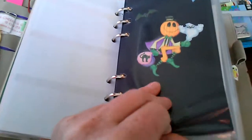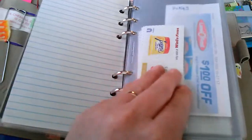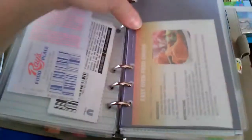And then I have my coupons — just the same setup. My top-loading pocket things.